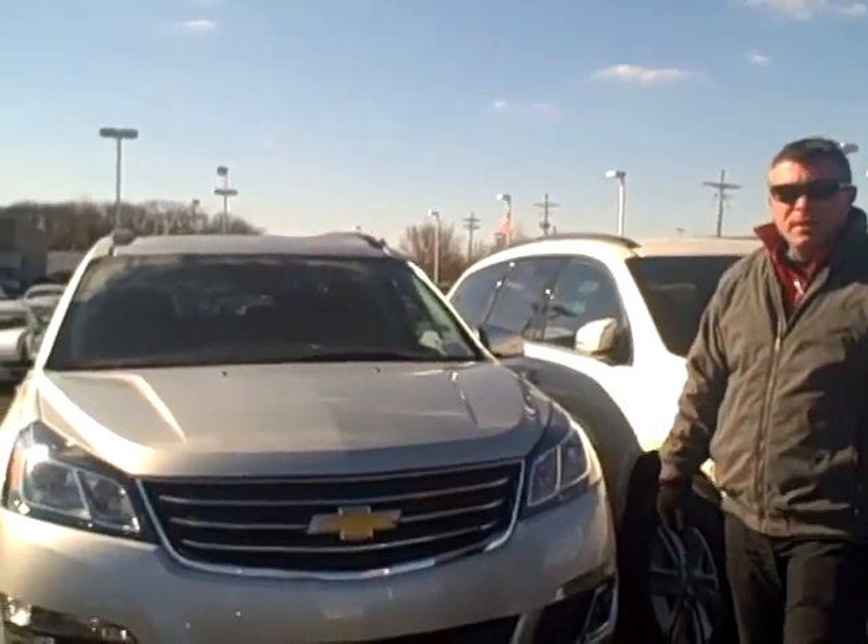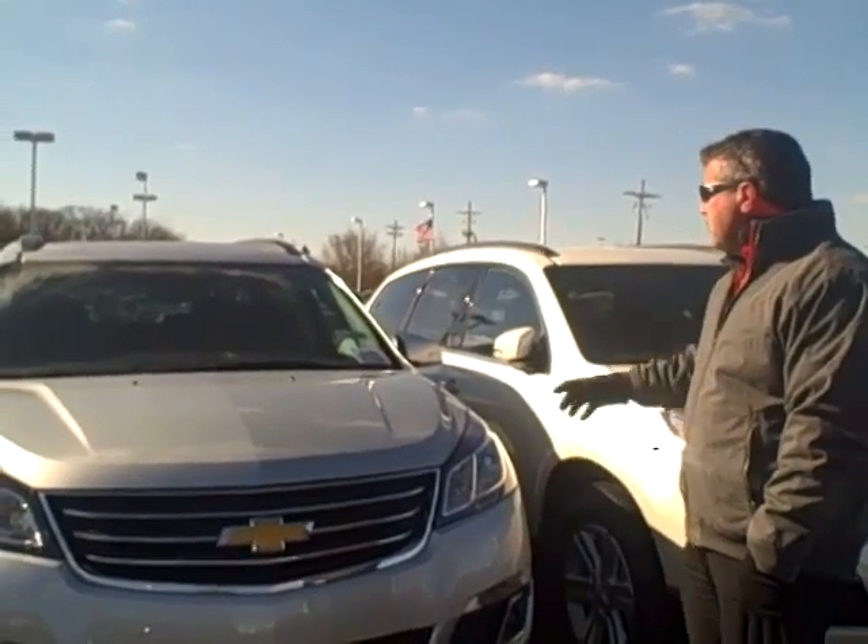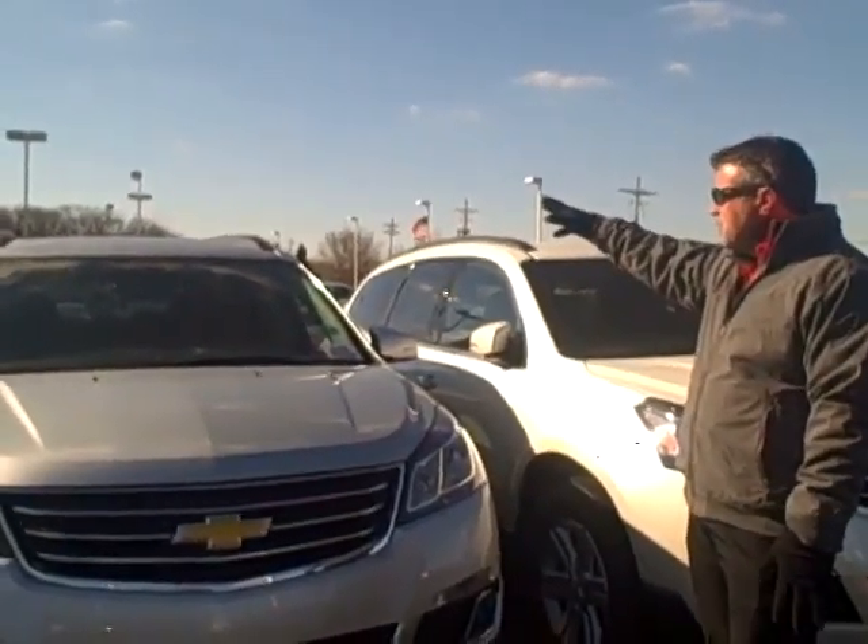This particular model here is the 1LT. They come in four different trim levels: the LS being the entry level, the 1LT, the 2LT, and then the LTZ is the top of the line. This particular model here comes with the dual sunroofs,